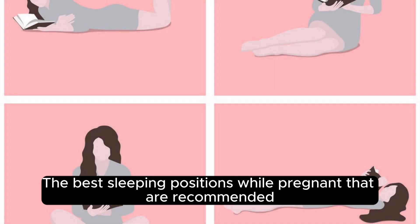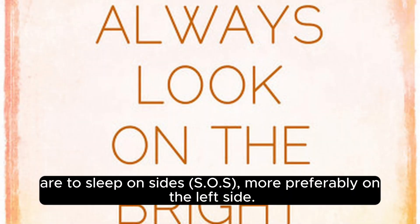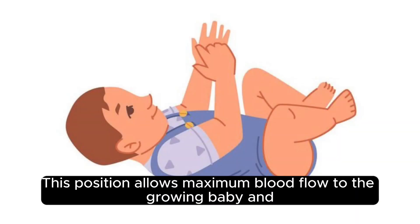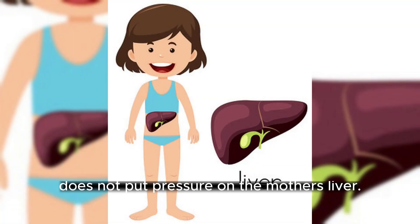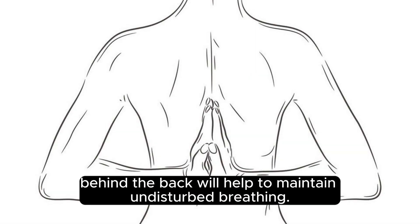The best sleeping positions while pregnant are to sleep on your sides, more preferably on the left side. Try keeping the legs and knees bent and place a pillow between the legs. This position allows maximum blood flow to the growing baby and does not put pressure on the mother's liver. If you have shortness of breath, propping yourself up on pillows behind the back will help to maintain undisturbed breathing.